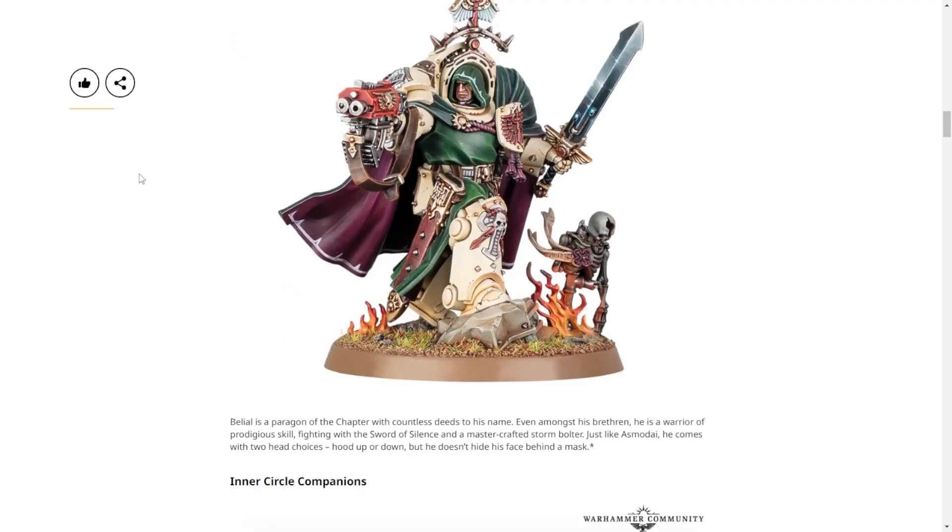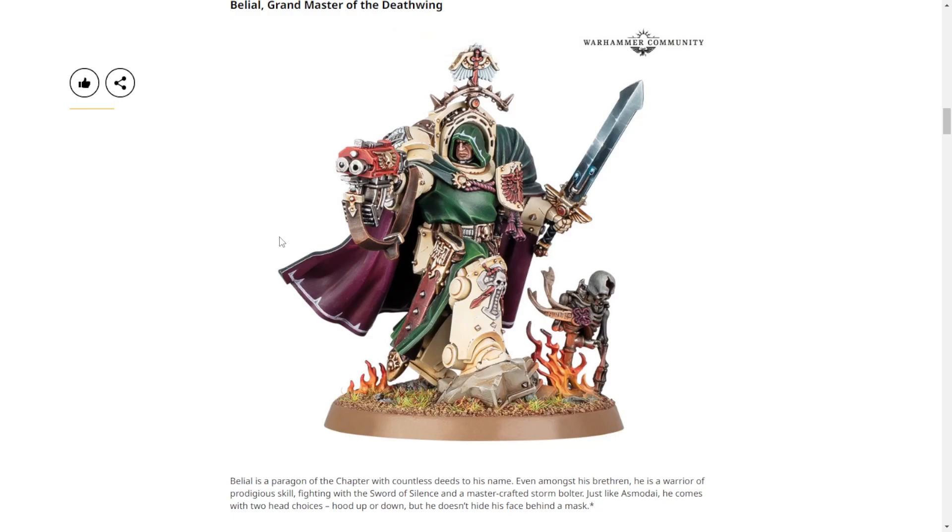Next is Belial, Grand Master of the Deathwing - cool looking, though one host dislikes GW fire effects for the same reason as smoke. There's at least less of it, and you could just cut it off his base. What's really surprising is that the character who came in the army box is already coming out as a solo kit rather than being milked out for ages - probably because the army box sold out so fast.